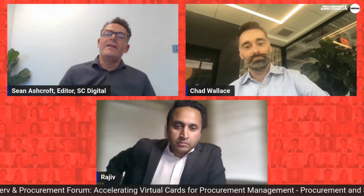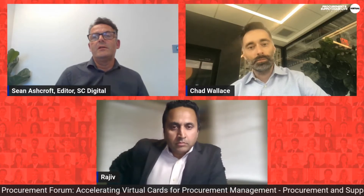For companies that aren't far down the road on their transformation journeys, can they integrate virtual cards into their existing workflows? How much technology do you need to leverage these advantages if you haven't got much digital implementation in your workflows?